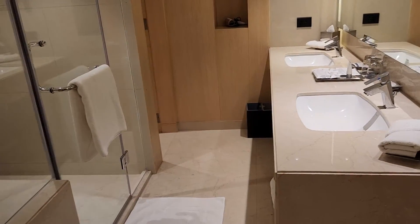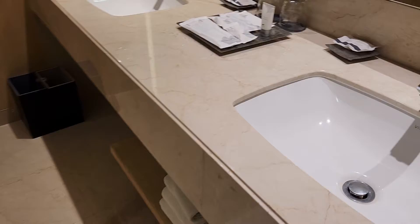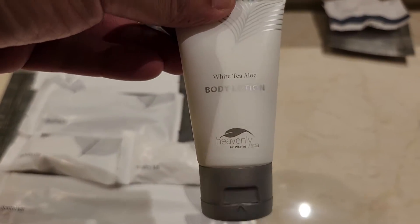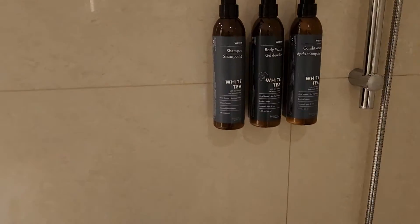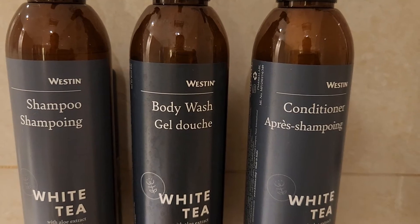The bathroom is very spacious. They have two sinks, a bathtub as well as a shower stall. They keep the typical Heavenly by Westin spa amenities — shampoo, shower gel, and conditioner.